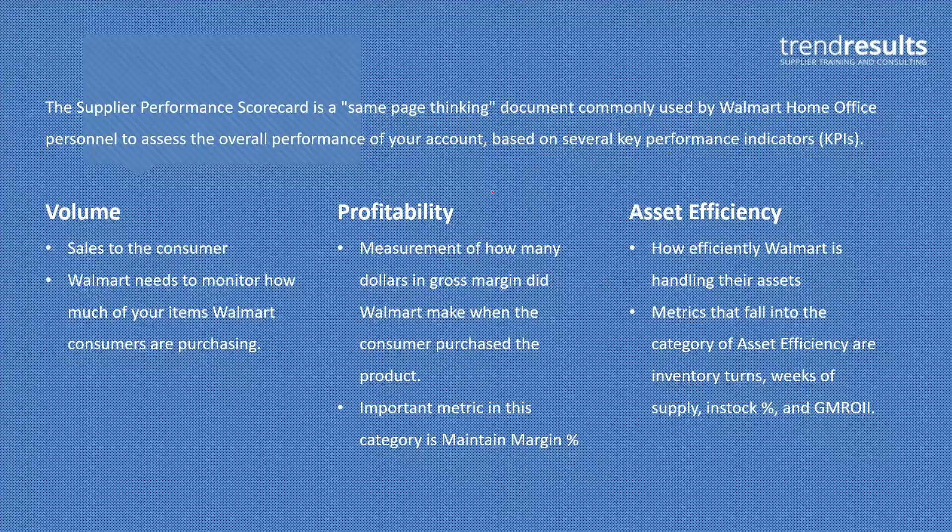The next metric is profitability — how much money and profit is Walmart making when they sell one of your items? All of this data is from Walmart's perspective. These are sales from Walmart to their consumer, and this is the profit that Walmart is making. Sometimes you see pretty significant markups in here — 40, 50, 60% markups — which can get a little frustrating when you're getting squeezed in every buyer meeting, but that's beyond the scope of this conversation.